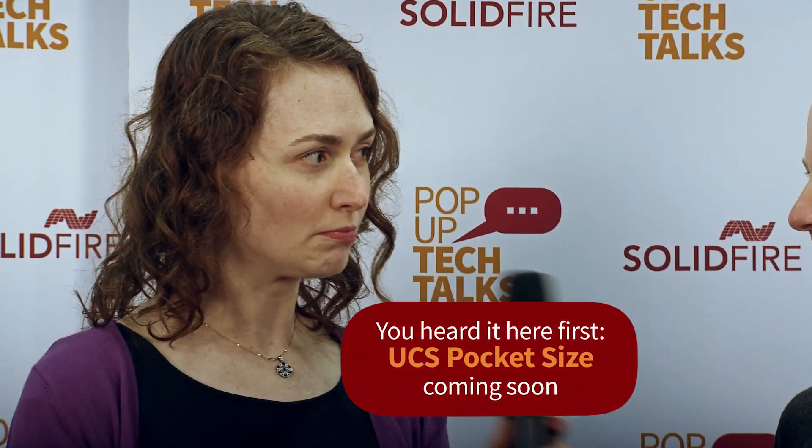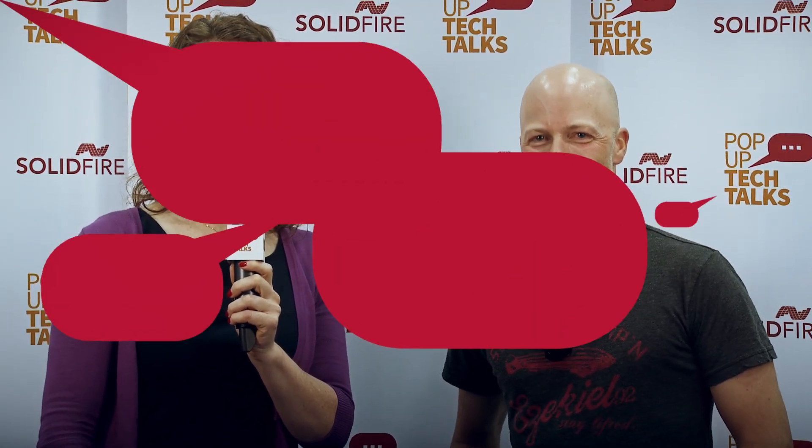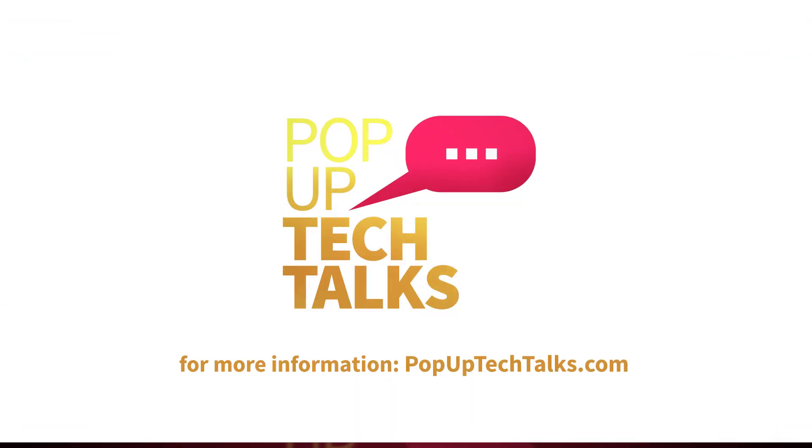Can I have one that's the size of my phone eventually? You probably could. Thanks Chad. Alright, you're welcome. We'll see you next time on Pop-Up Tech Talks. Thanks. Bye.